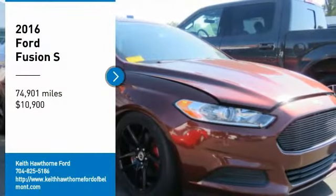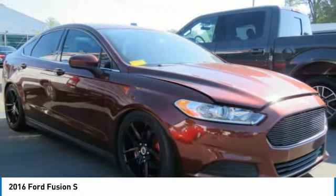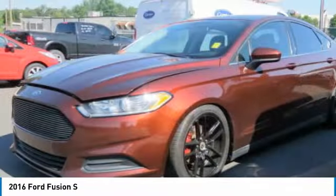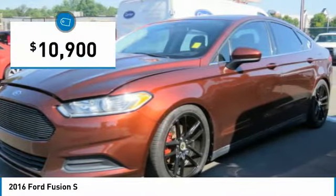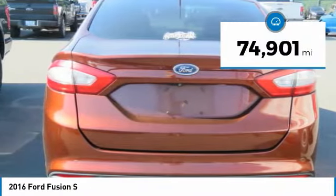Make a great choice today with a 2016 Fusion. You can have both impressive power and great economy in a Fusion, and it is priced below $15,000. This vehicle has less than 75,000 miles.